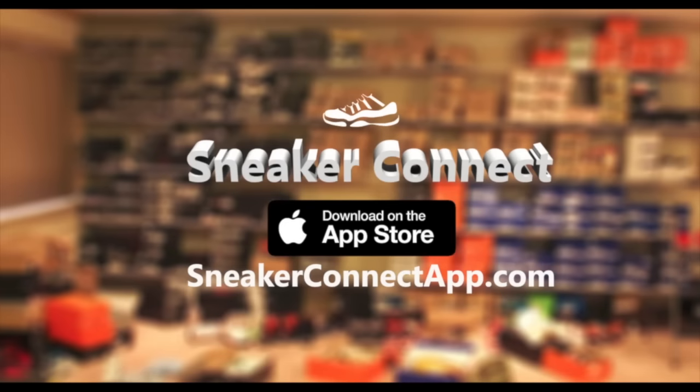This video is brought to you by Sneaker Connect, the world's first sneaker trading app. By providing advanced fraud protection, Sneaker Connect allows users to trade their valuable sneakers with peace of mind. Now available on the App Store.